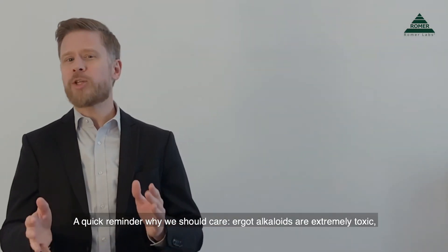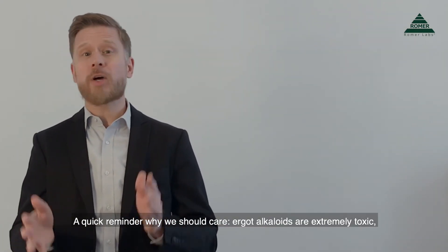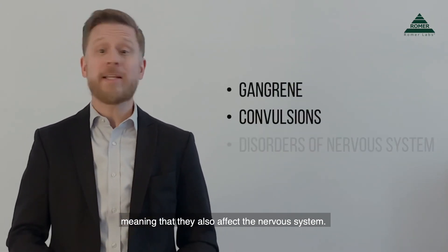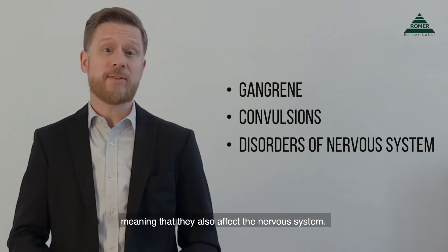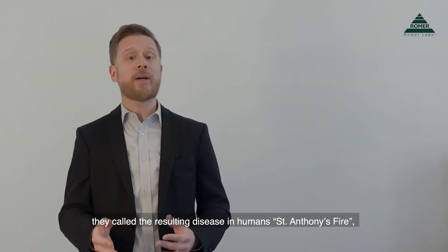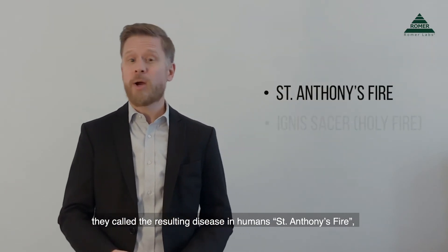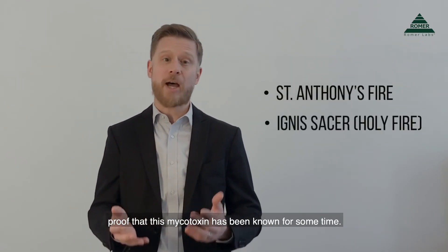A quick reminder why we should care: ergot alkaloids are extremely toxic, causing symptoms such as gangrene and convulsions, meaning that they also affect the nervous system. In the European Middle Ages, they called the resulting disease in humans Saint Anthony's Fire — proof that this mycotoxin has been known for some time.